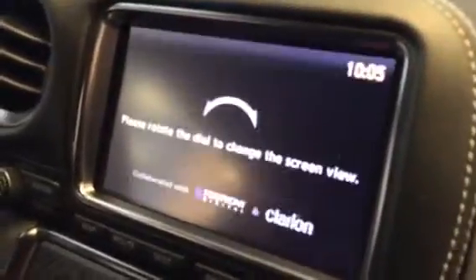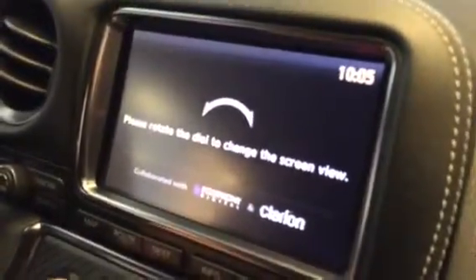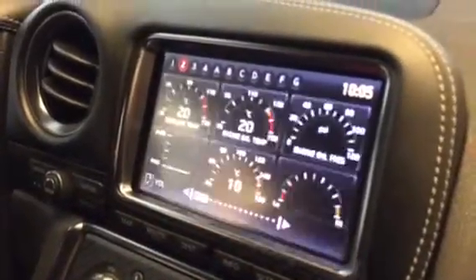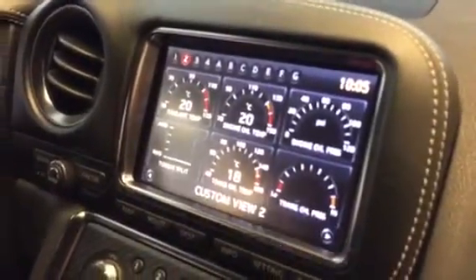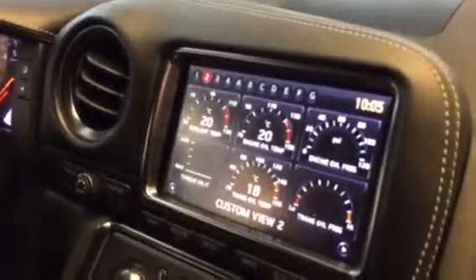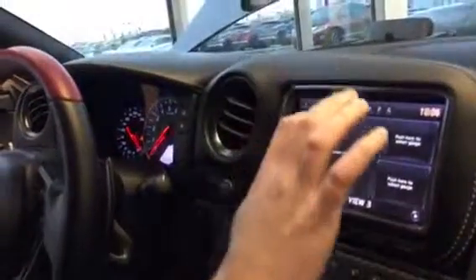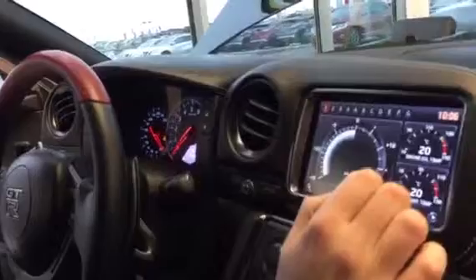Just putting this into accessory mode, because obviously we can't start the GTR in the showroom. You get all your vehicle information — coolant temperature, engine oil temperature, engine oil pressure — and it goes on and on. It also shows you your g-force and all the rest of it. It is so cool.